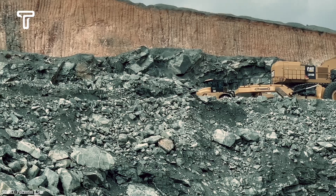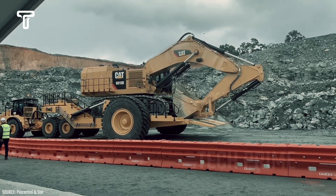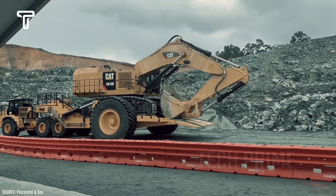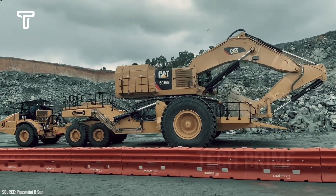A company named Piacentini & Son successfully developed a vehicle for transporting heavy equipment to various locations, including extreme roads. This vehicle is called the Panther Series 2, and it is designed to aid in the loading of heavy equipment for the mining and construction industries.